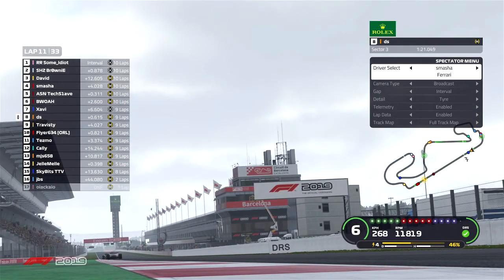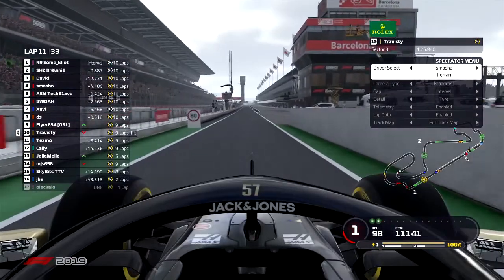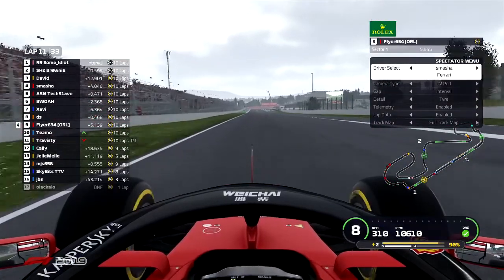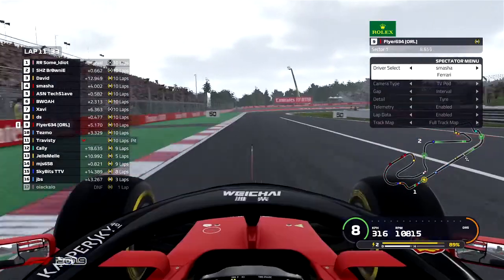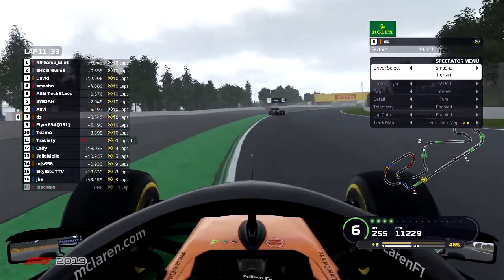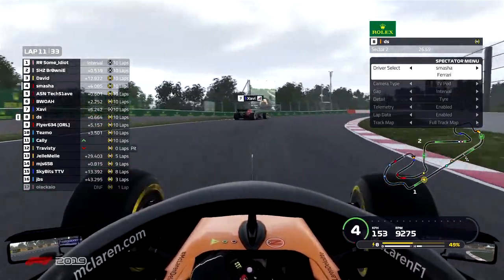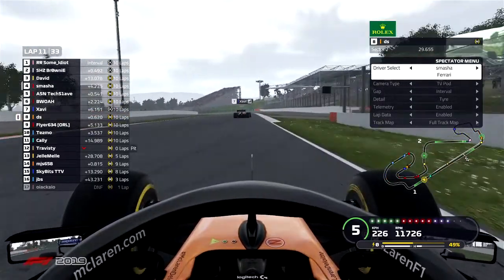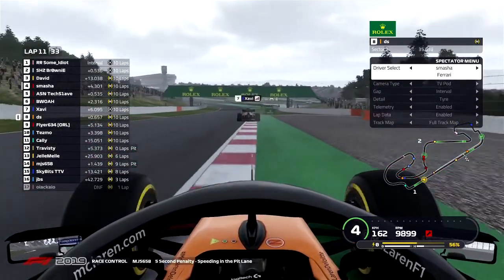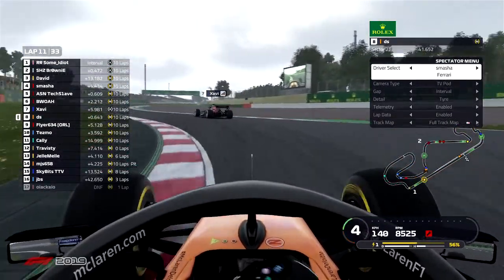The pit window is now open for some of these drivers. Travesty comes into the pits, looking to get off those mediums — perhaps a wing change is in order. DS is looking to make up time on the Red Bull driver in front. TechSlave is less than a second behind P4. Brownie is less than a second behind P1. MJs goes into the pits in the McLaren, taking a five-second speeding penalty in the pit lane — not going to be happy about that.